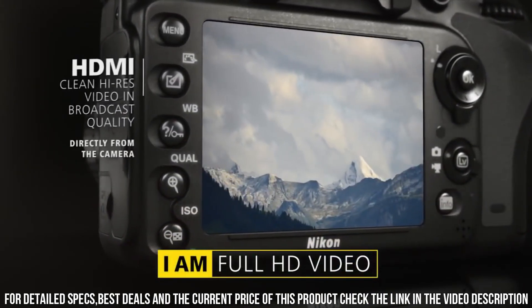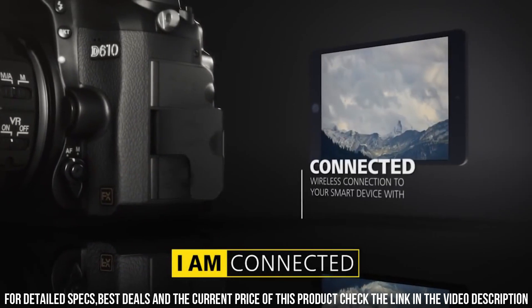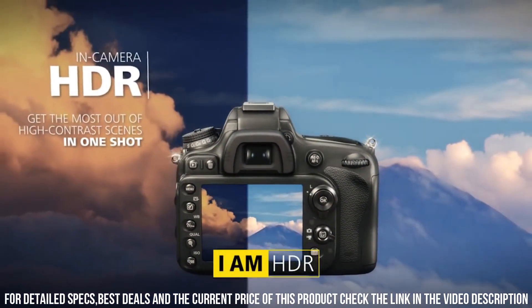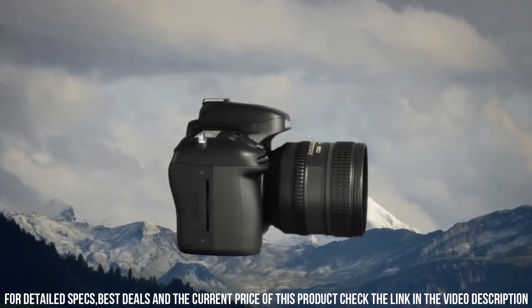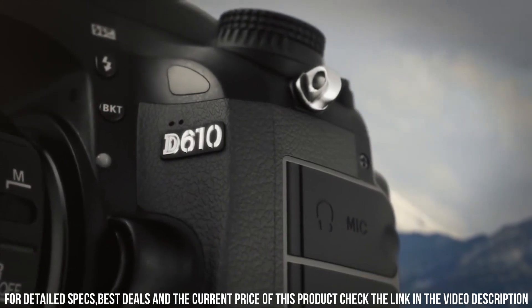The D610 also has advanced video capabilities, allowing you to shoot full HD video at up to 30 frames per second. Additionally, the camera has a microphone input, allowing you to capture high-quality audio to accompany your footage. Its built-in Wi-Fi connectivity allows you to easily transfer photos to your smartphone or tablet, making it easy to share your work with others.